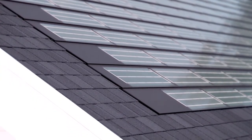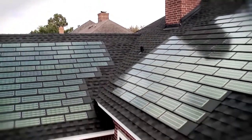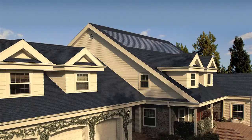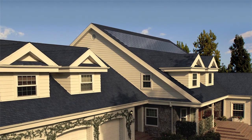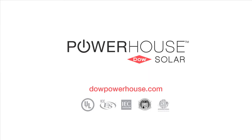Help make your home a more beautiful and powerful place to live by joining the world of Powerhouse. Call your Dow-authorized contractor today to find out what your net cost to upgrade to Powerhouse would be. Be a proud owner of a Powerhouse home.